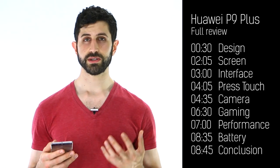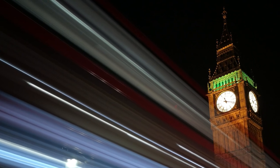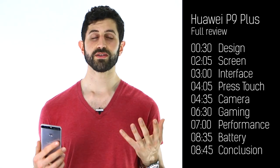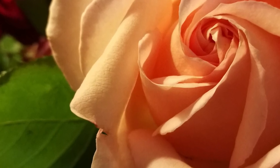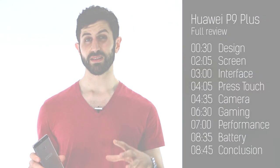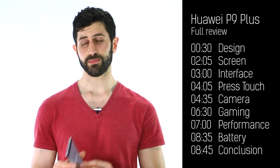It also has advanced features — you can activate Pro Mode to do things like light trails, and you can change everything from ISO right through to shutter speed. The only thing you can't change is the aperture — it's a fixed f/2.2, which may explain why it's not the best in low light, but it's still a really solid, competitive camera. It's the same setup as on the P9, which is a lot cheaper, making the P9 one of the best cameras you can get for the price.